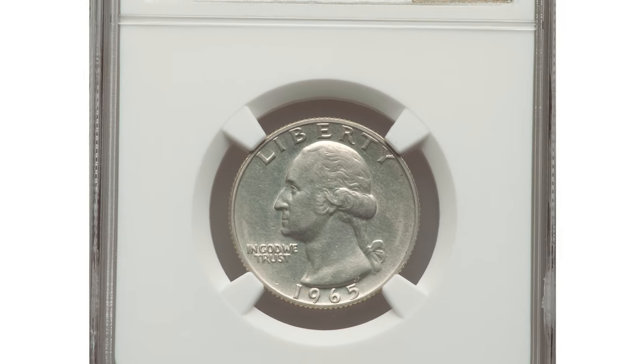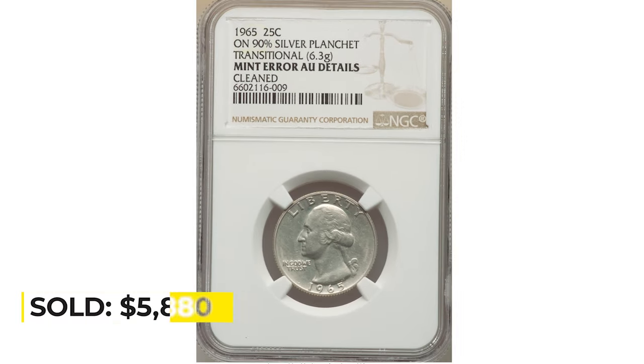Sold on January 23rd, 2023 for $5,880 at Heritage Auctions.